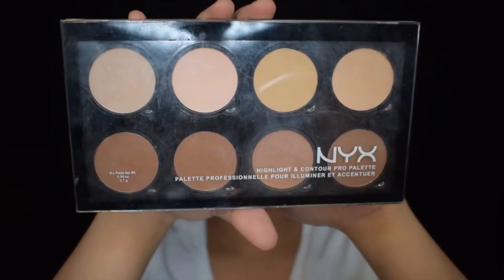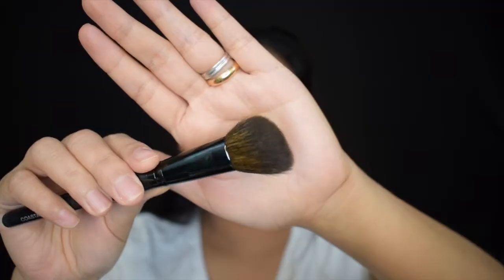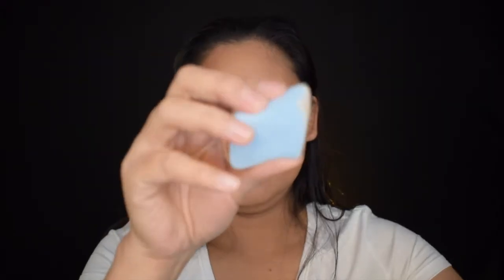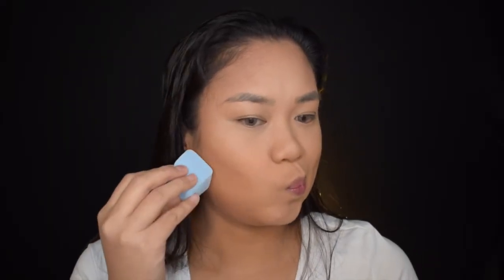For the bronzer naman, ang gagamitin ko ay NYX Highlight and Contour Pro Palette. Gamit ako ng angled brush ng Coastal Scents. Gagamitin ko yung dalawang shade. I-lalagay ko lang sya sa may cheek area. Sa mga nahihirapan kung saan ilalagay ang bronzer, make this funny face at tandaan ang number 3 — forehead, cheek, and jawline.